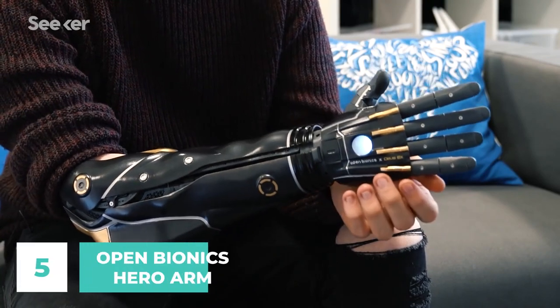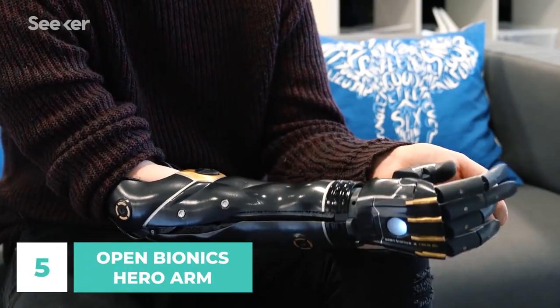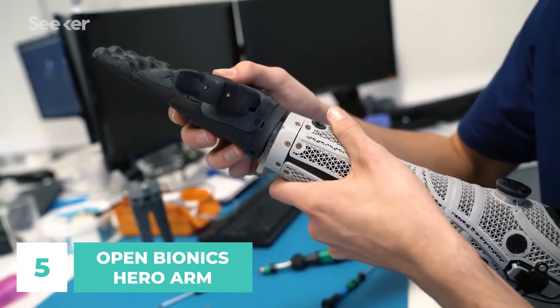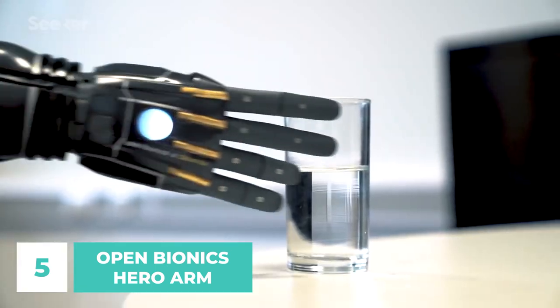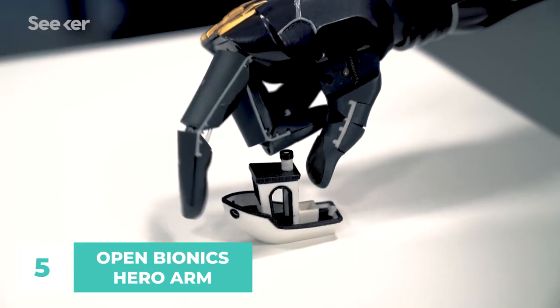Number 5: Open Bionics Hero Arm. If you thought bionic limbs were only for science fiction, think again. The Open Bionics Hero Arm is a real, affordable bionic arm that is changing the lives of amputees around the world. High-tech, user-friendly, and powerful — with its multi-grip capabilities and powerful aesthetics, the Hero Arm is the most affordable multi-grip prosthetic arm in the world.